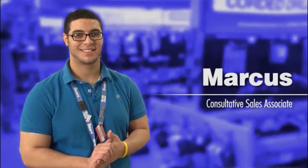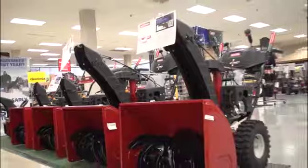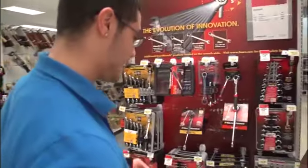Here in Home Improvement, we sell everything from tractors, lawnmowers, snow throwers, all your tools, drills, saws — whatever you need.